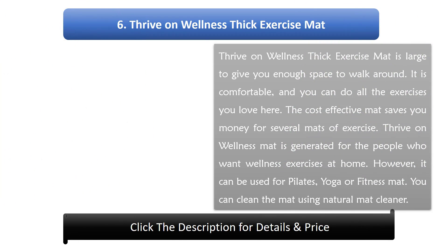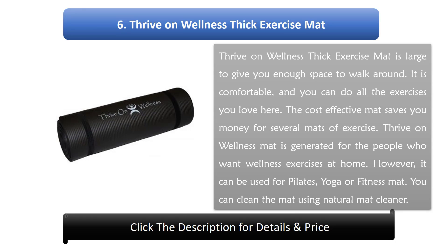Number 6: Thrive on Wellness thick exercise mat. Thrive on Wellness thick exercise mat is large to give you enough space to walk around. It is comfortable, and you can do all the exercises you love. The cost-effective mat saves you money compared to buying several exercise mats. It is designed for people who want wellness exercises at home, but can also be used for Pilates, yoga or fitness. You can clean the mat using natural mat cleaner.